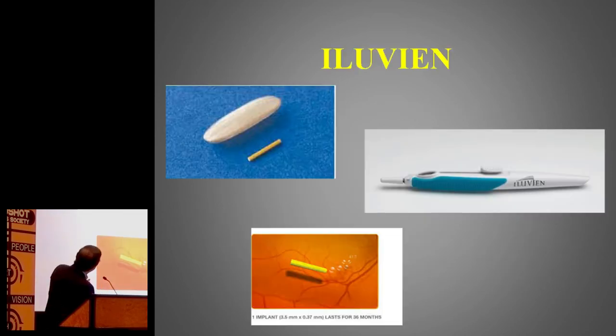This is what it looks like — this is the size. This is the Iluvien, commercially available and licensed for diabetes at the moment. This is what it does in the eye. Initially I thought it would release the drug from both ends, but it doesn't — it's just from one end. One end is closed, and the drug is released from the other end.